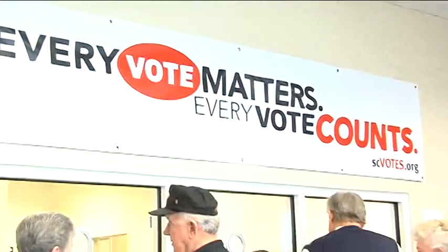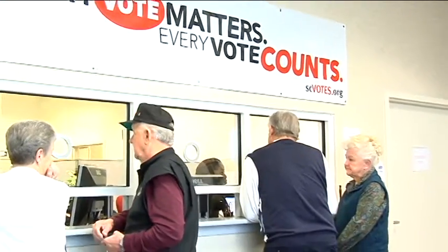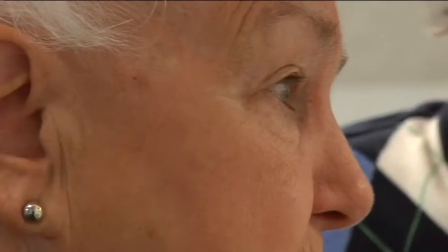Polly Derrick and her husband vote early and vote often. We've been excited about voting all our lives. They're one of the hundreds of people stopping by the Horry County Voter Registration and Elections Office in Conway to vote absentee.